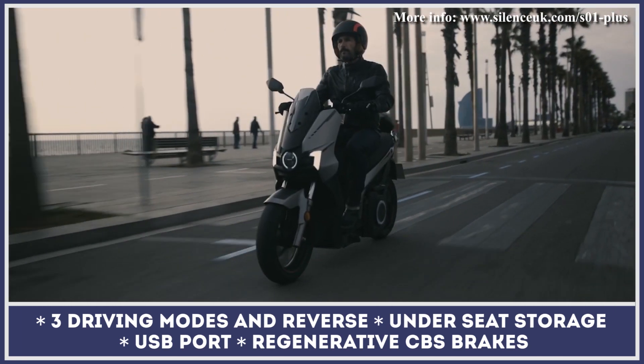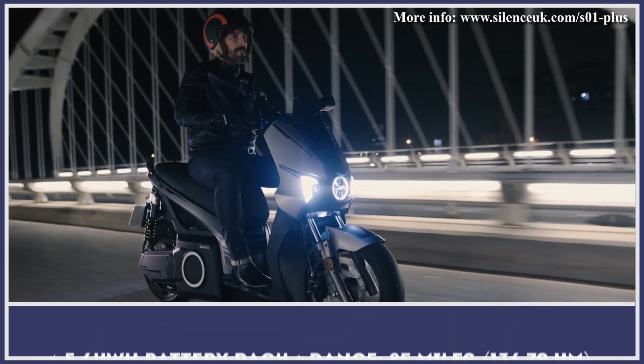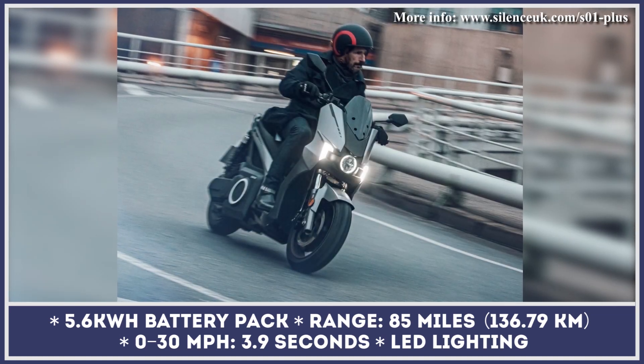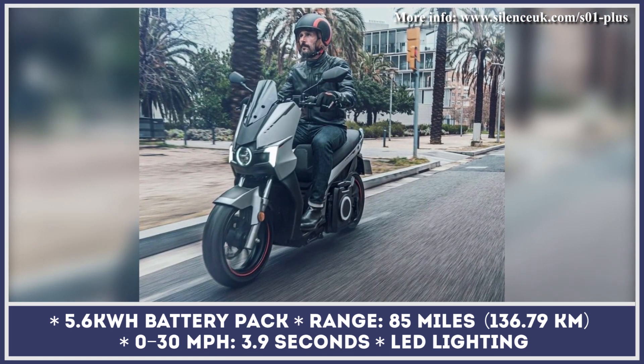More power also meant more attention to the brake system. Now, this scooter features disc-wave brakes with lower weight and better thermal properties compared to the previous generation model. The S1 Plus also received an adjustable suspension system, enabling you to either stiffen or soften your ride depending on your needs or preferences.